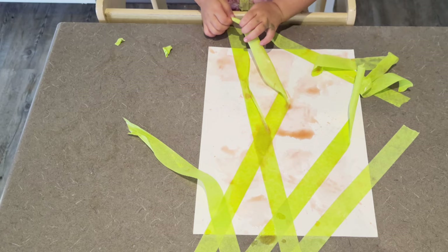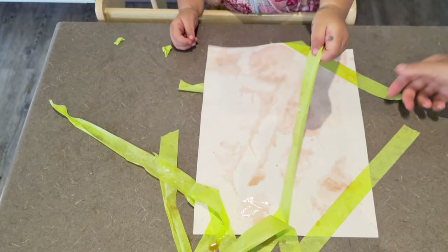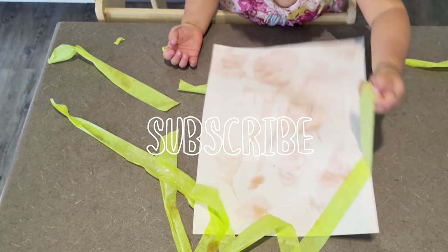I make videos about Montessori at home, play ideas for toddlers, and Montessori-inspired home makeovers. If that sounds like something you're interested in, make sure you subscribe to my channel, and if you enjoyed this video, don't forget to give it a thumbs up!